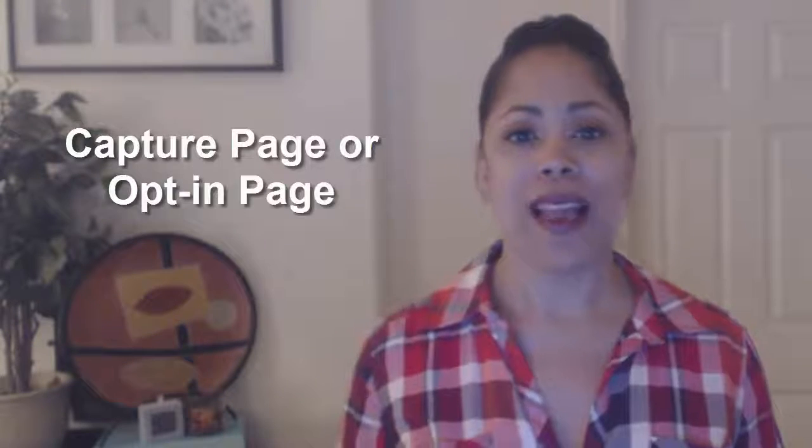The first tool that you need is an email autoresponder — we covered that in the first video. The next tool that you need, covered in the second video, is a capture page or an opt-in box.